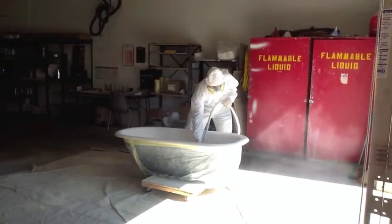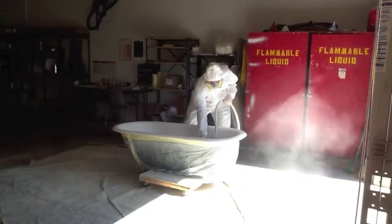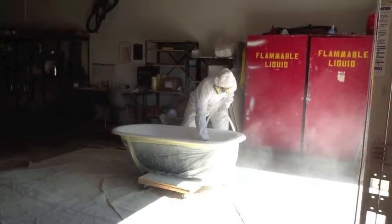Todd's resurfaces fiberglass, porcelain, cultured marble, tile, acrylic, and cast iron.